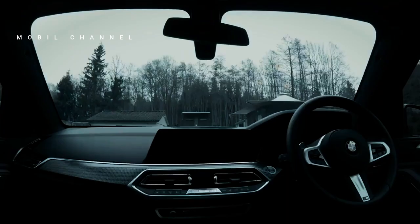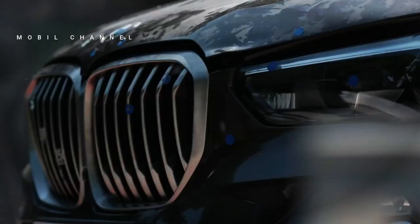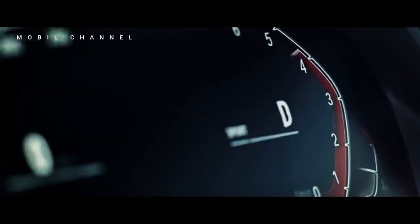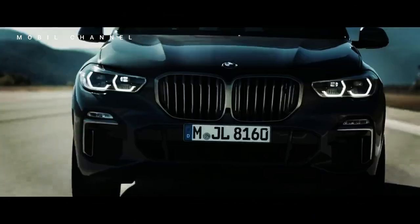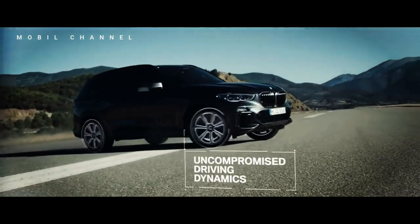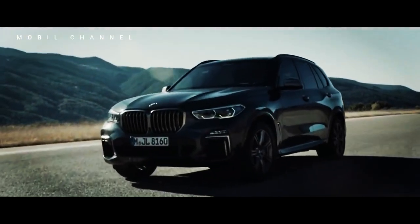Interestingly, the BMW X5 Protection VR6 complies with VPAM ballistic standards. Customers also have the option to equip additional underbody and roof protection for maximum protection. The BMW X5 Protection VR6 is based on the M60i X-Drive variant, which is one of the top variants of the SAV.